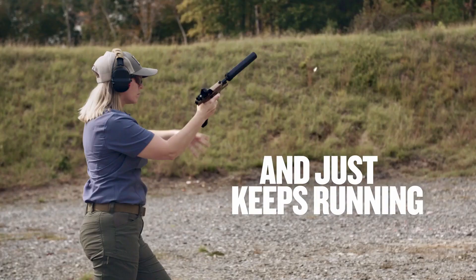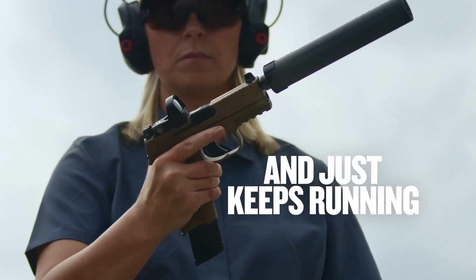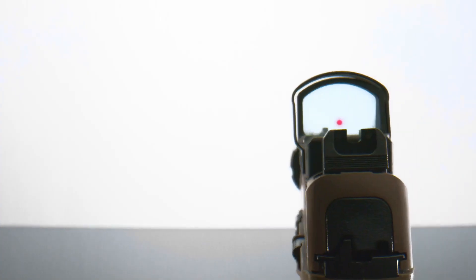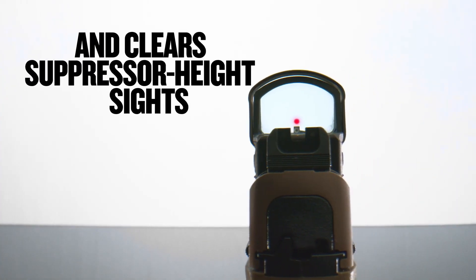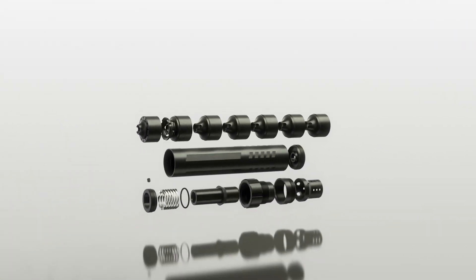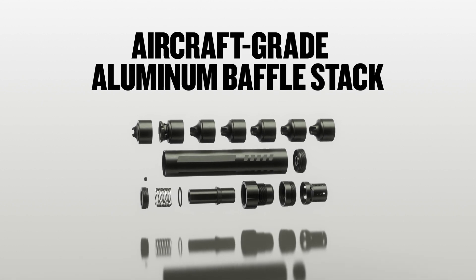The Rush 9 Ti is constructed from high-quality titanium, which makes it lightweight, durable, and resistant to corrosion. It is compatible with a wide range of firearms, thanks to its versatile mounting system, and can be easily attached and removed from your weapon.